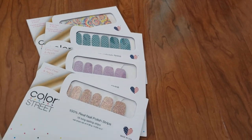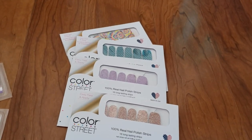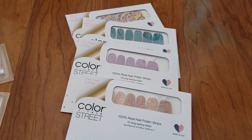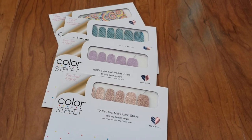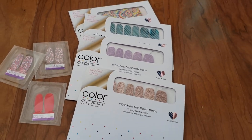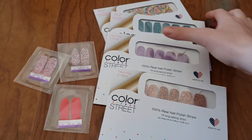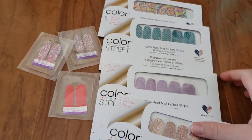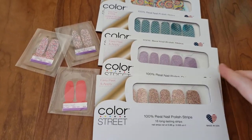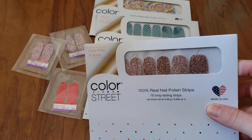Honestly, when you start trying these, they just look so amazing and all the colors are so awesome on the website that you literally want to order every single color. These make awesome gifts for people too — if you have family members you can't decide what they like, but you notice they paint their nails, this would be something they'd absolutely love. I've always been obsessed with doing my nails and making them look cute, and this is super fast and super easy.